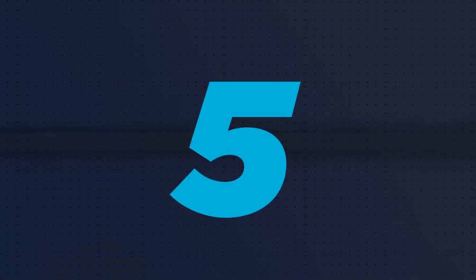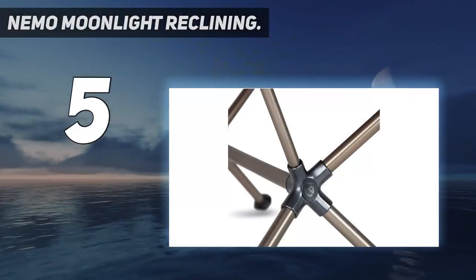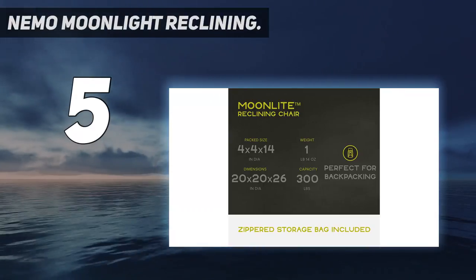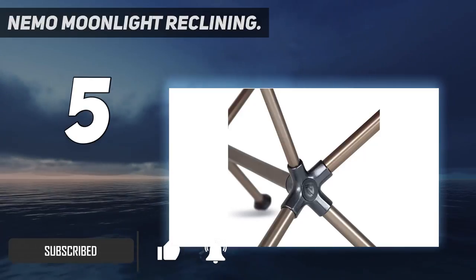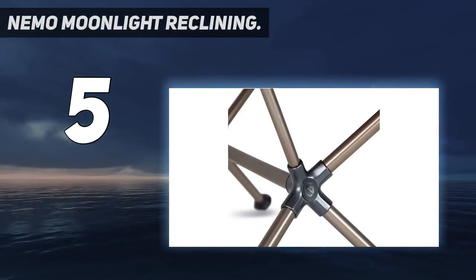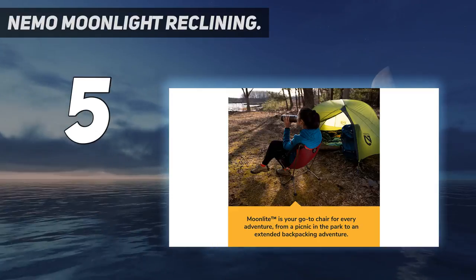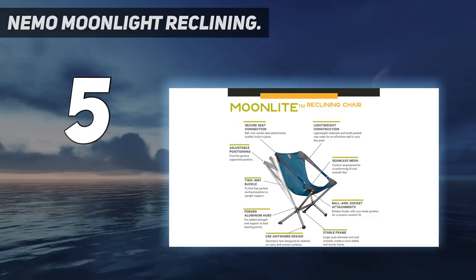Starting at number five: the Nemo Moonlight Reclining. Nemo has been on a roll lately in the camping chair market, and their Moonlight joins the Stargaze above as an exceptionally well-built and comfortable option. Notably, the Moonlight lacks the swinging functionality of the Stargaze, but the multi-position reclining system is very well executed and allows you to sit forward or lean back with a simple tug at each side.